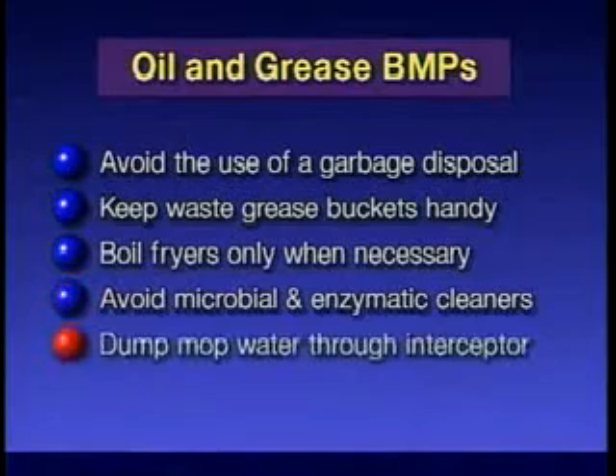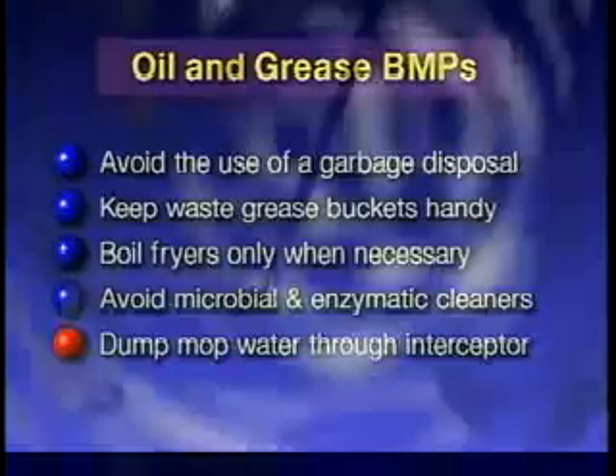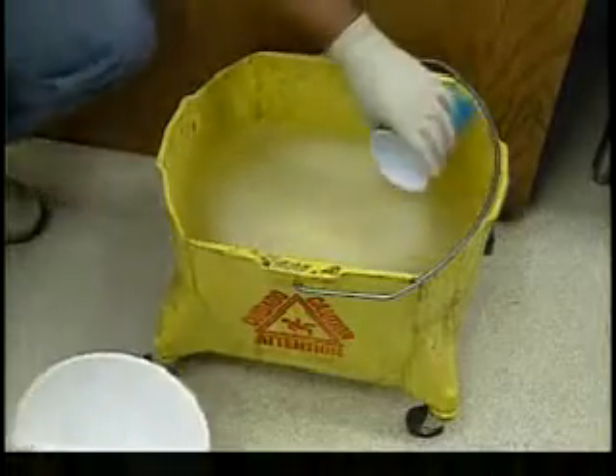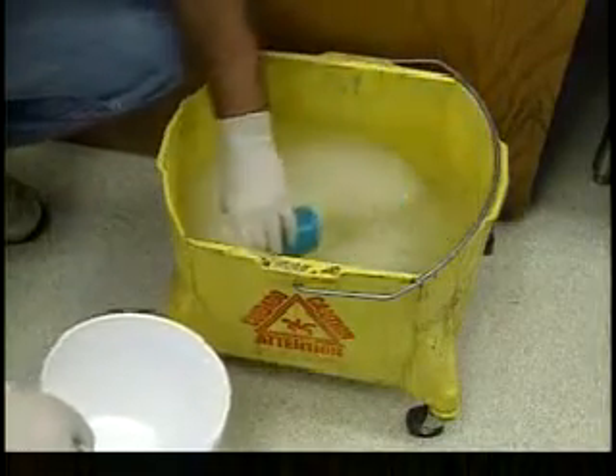Dump mop water only through drains connected to your grease interceptor. Much of the grease from a commercial-sized kitchen comes from the floors. If your mop sink is not connected to your interceptor, then you should allow the mop water to sit overnight. Skim the grease off the top and dispose of it properly. Do not put this grease into your recycling bin.